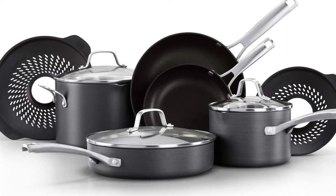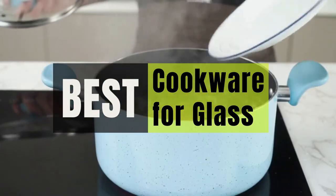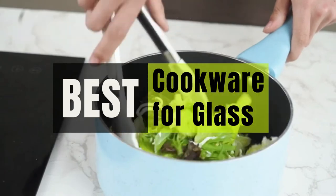Hey guys, in this video we will look at the best cookware for glass top stoves in the market. If you are looking to buy one, then this video is for you. Please check out the description below for all of the products we've included with their respective buy links.